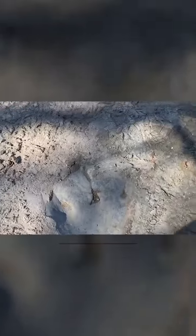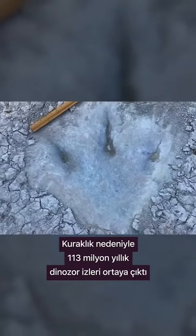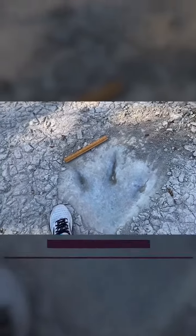And this is what you'll find. Dinosaur tracks. You can see the claw marks. Pretty good size. Theropod.